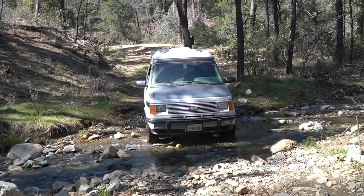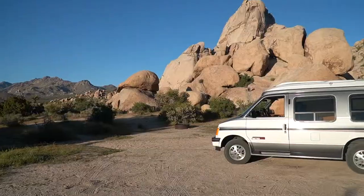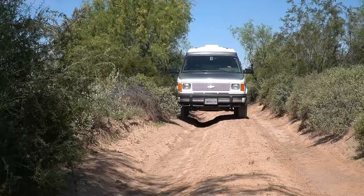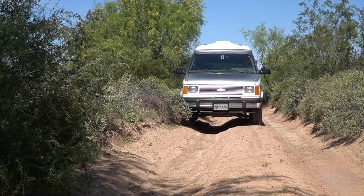Finally, of course I have to mention my own van, the Chevy Astro. I have a 1994 Chevy Astro conversion van which I bought with only 57,000 miles off of Craigslist.